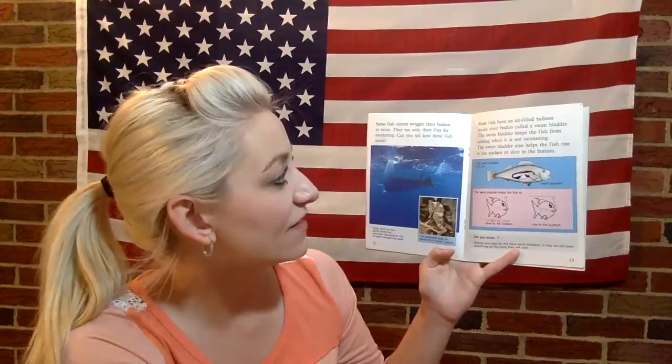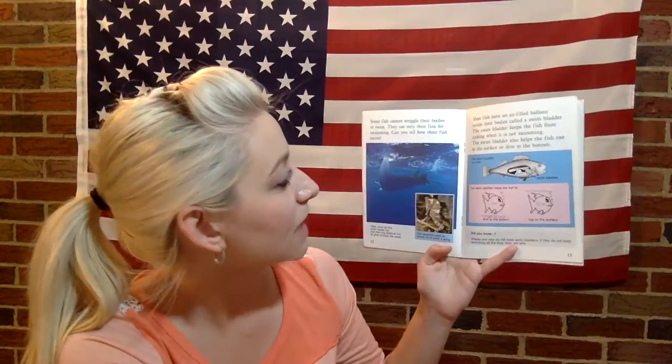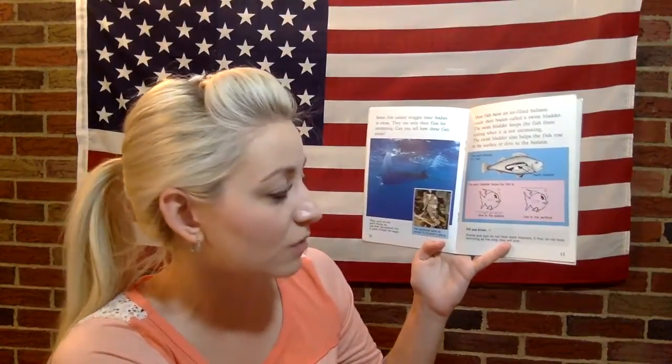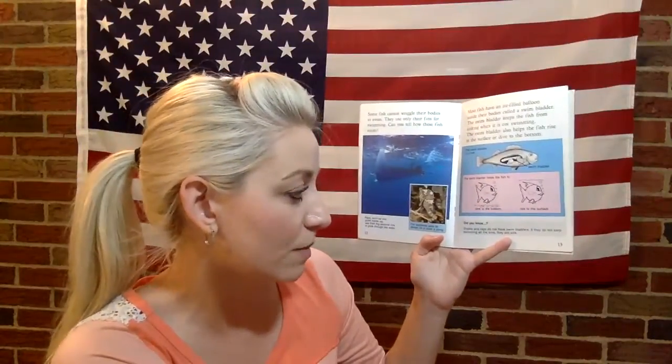Most fish have an air-filled balloon inside their bodies called a swim bladder. The swim bladder keeps the fish from sinking when it's not swimming, and it also helps the fish rise to the surface or dive to the bottom. Did you know sharks and rays do not have swim bladders? If they do not keep swimming all the time, they will sink.